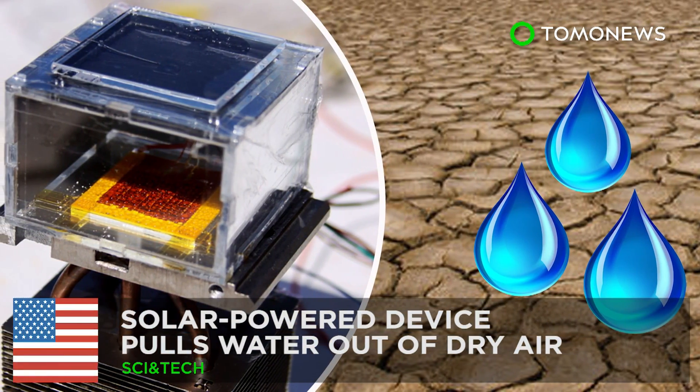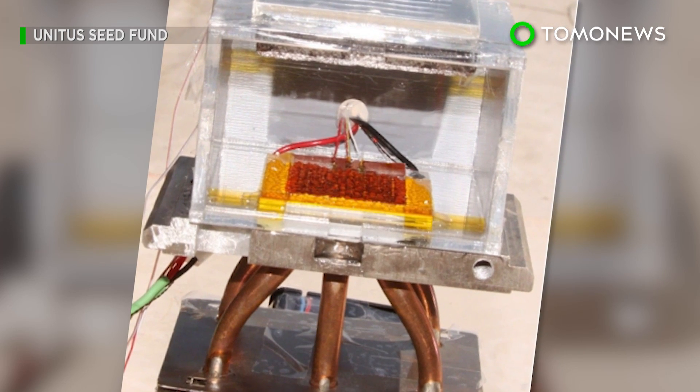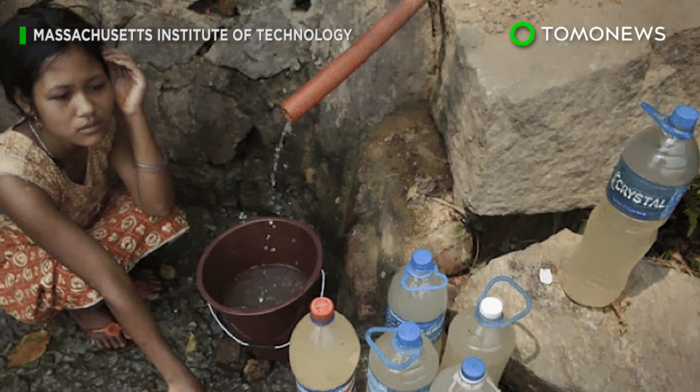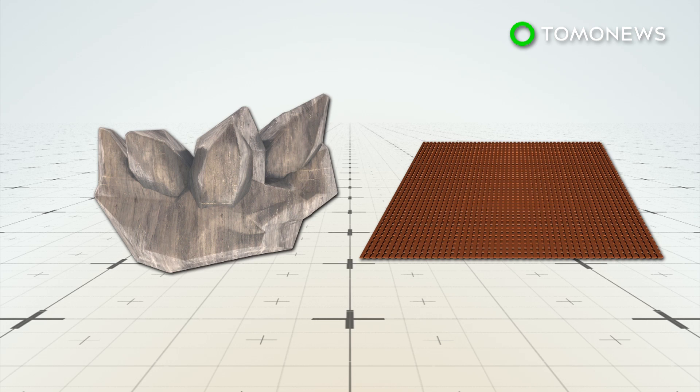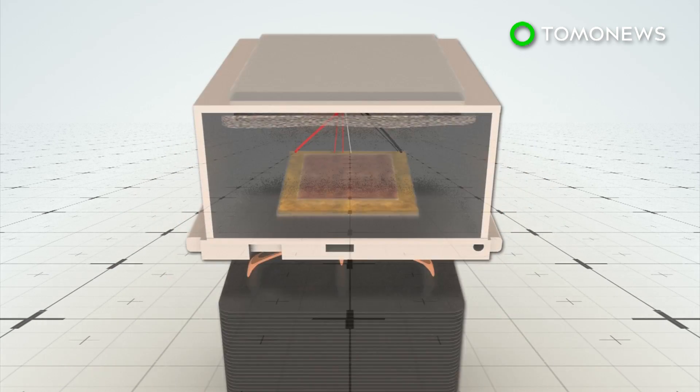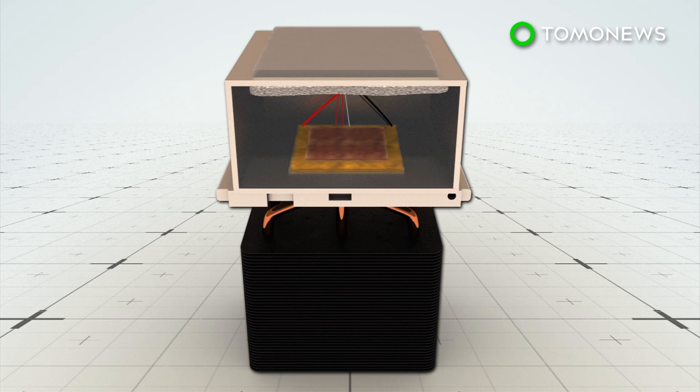Genius device harvests water from desert air. Certain parts of the world still lack access to safe water, but a new contraption made by a team from UC Berkeley and MIT might soon change that. The system consists of metal organic framework, or MOF crystals, pressed into a thin sheet and placed in a chamber between a solar absorber and a condenser plate.